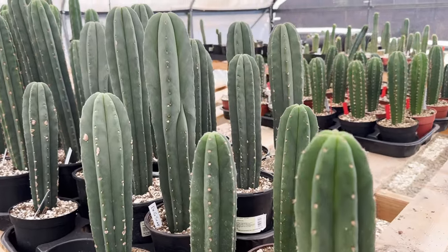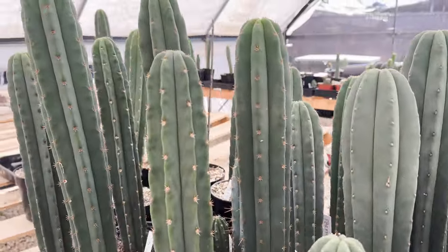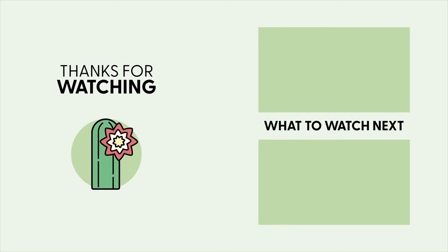We hope that this guide helps you to understand and appreciate the variety and complexity of San Pedro cacti that exists. If you have any questions, please comment down below, and please like this video and subscribe to our channel to support more San Pedro content.